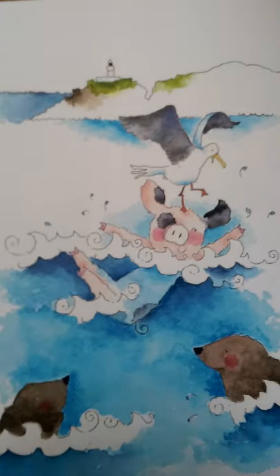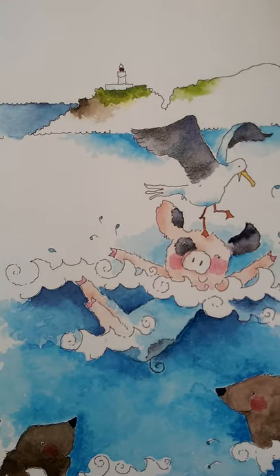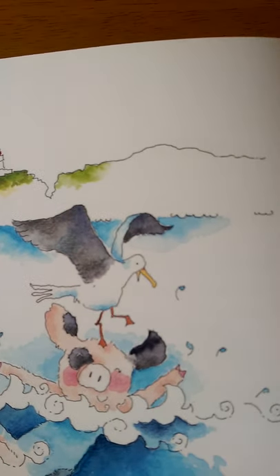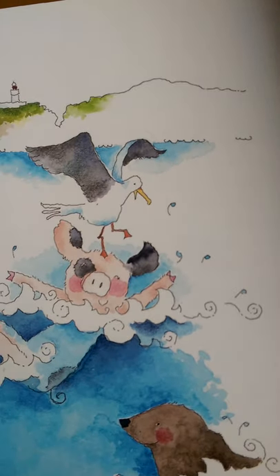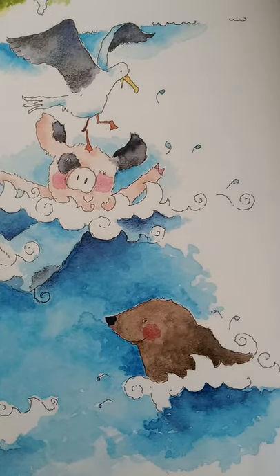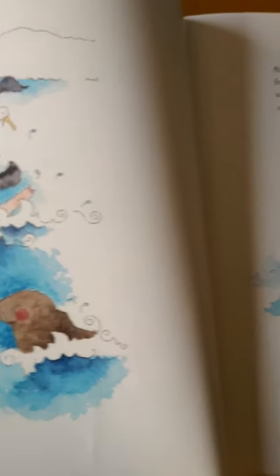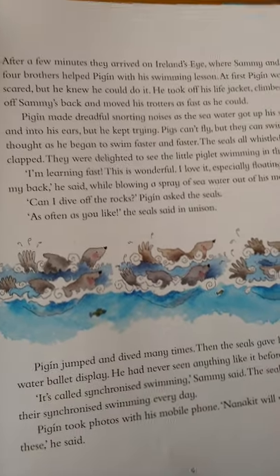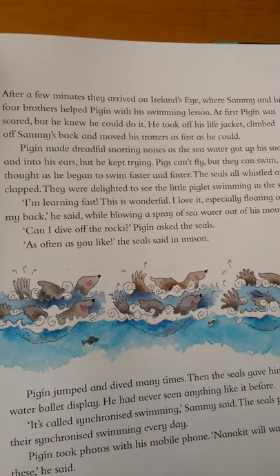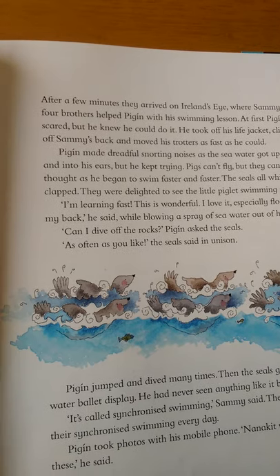After a few minutes, they arrived at Ireland's Eye, where Sammy and his four brothers helped Pigeen with his swimming lesson. At first Pigeen was scared, but he knew he could do it. He took off his life jacket, climbed off Sammy's back and moved his trotters as fast as he could. Pigeen made dreadful snorting noises as the seawater got up his snout and into his ears, but he kept trying. Pigs can't fly, but they can swim, he thought, as he began to swim faster and faster. The seals all whistled and clapped. I'm learning fast. This is wonderful. I love it, especially floating on my back, he said, while blowing a spray of seawater out of his mouth.